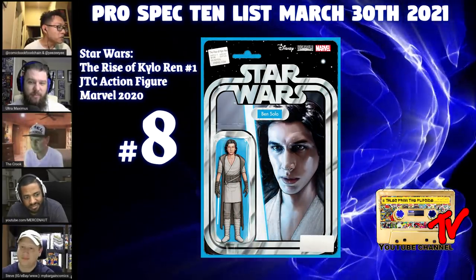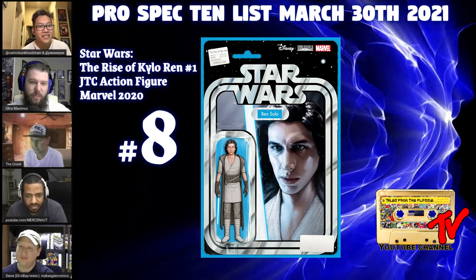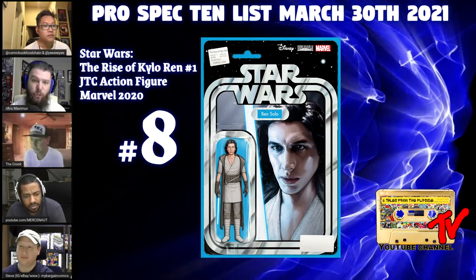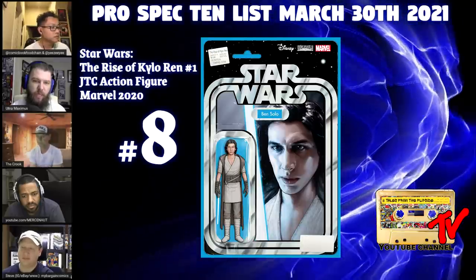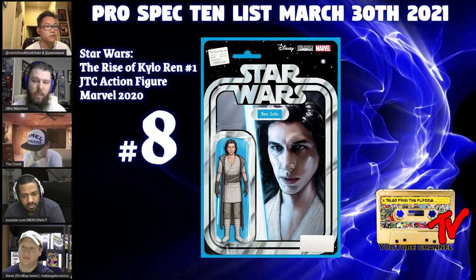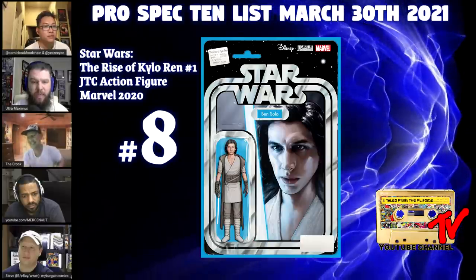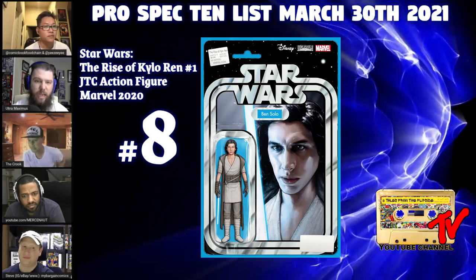At number eight we have Star Wars: Rise of Kylo Ren, the John Tyler Christopher action hero variant. I'm a big fan of these specifically, but I've noticed a market trend that is very alarming. I've been trying to wait for this book to cool down to get a copy at cover price, because I missed it at release. Kylo Ren number one went four printings, but this book was grossly under-ordered and was one of the biggest misses for action figure variant collectors trying to piece together a set. It's commanding extremely strong pricing right now — a really good flip if you got it at cover.